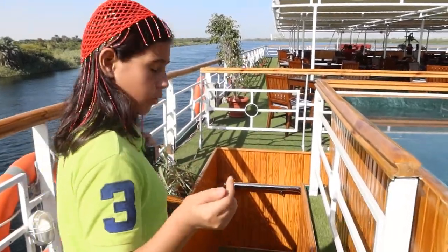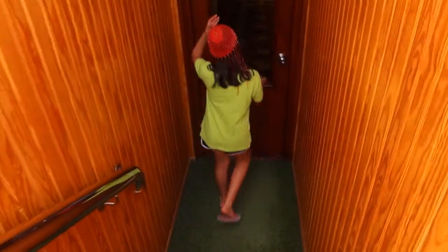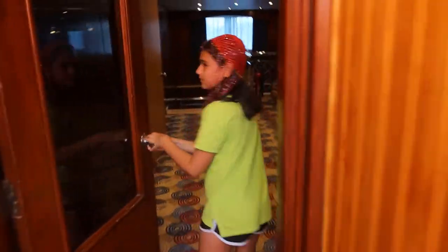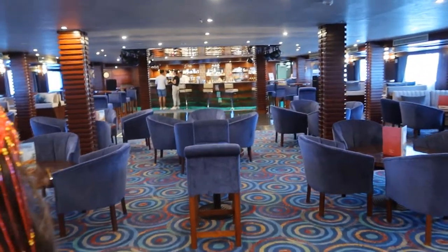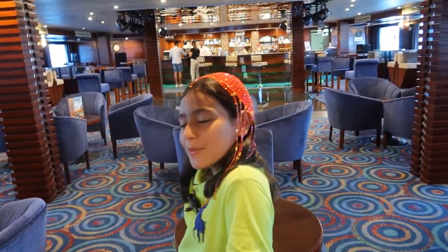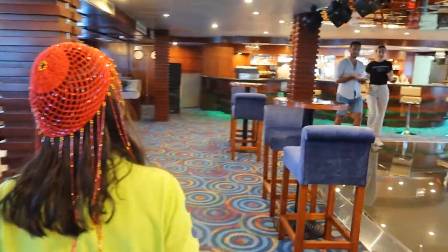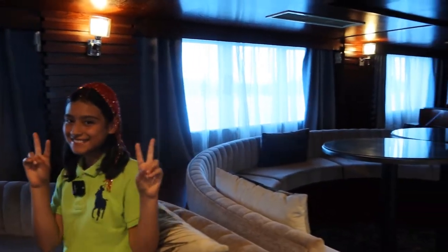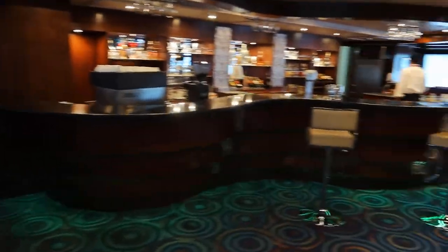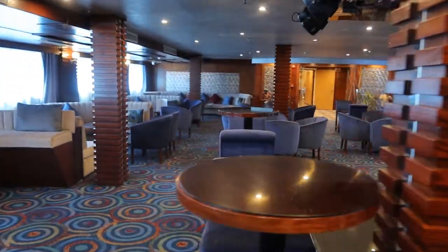So that was the fifth floor — now we're going into the fourth floor. Coming through! Here we have the corridor for rooms, and this is the cocktail bar where you can enjoy some cocktails and other foods as well. And here is the disco floor.